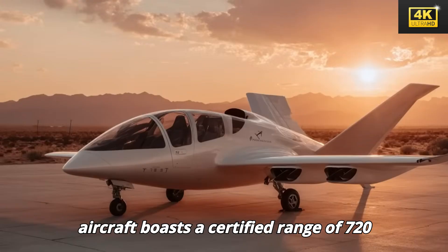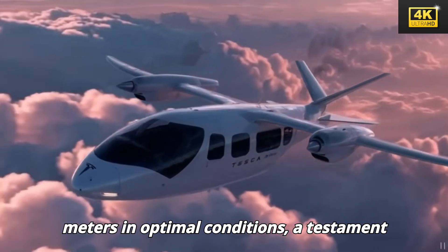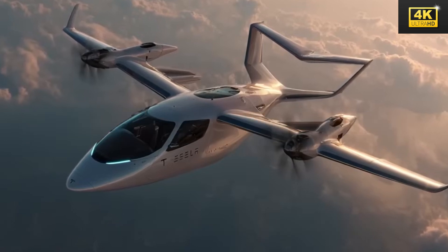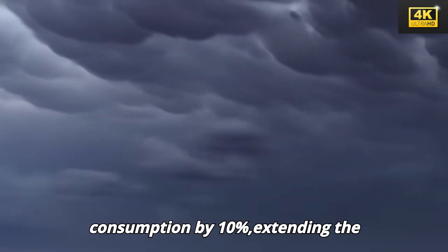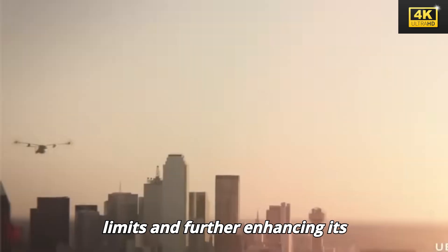Tesla's electric aircraft boasts a certified range of 720 miles, capable of reaching over 800 miles in optimal conditions, a testament to its advanced battery technology. Moreover, the AI-optimized flight routing system decreases energy consumption by 10%, extending the aircraft's range well beyond traditional limits and further enhancing its efficiency.